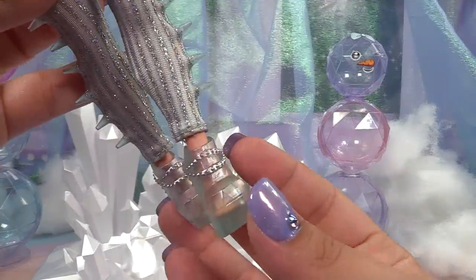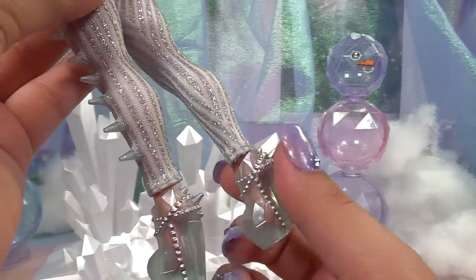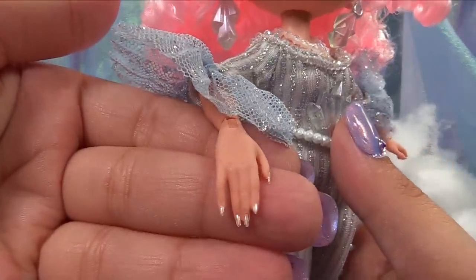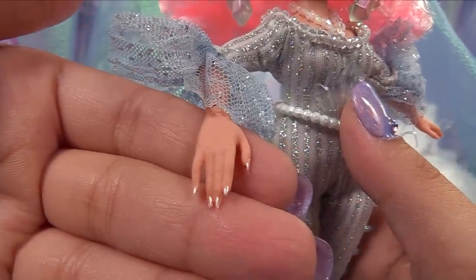Check out her shoes — she's got crystal iridescent shoes and those even have spiked icicles on the back, plus some studs on the front. Her nail polish is a pearly, kind of rose gold color.